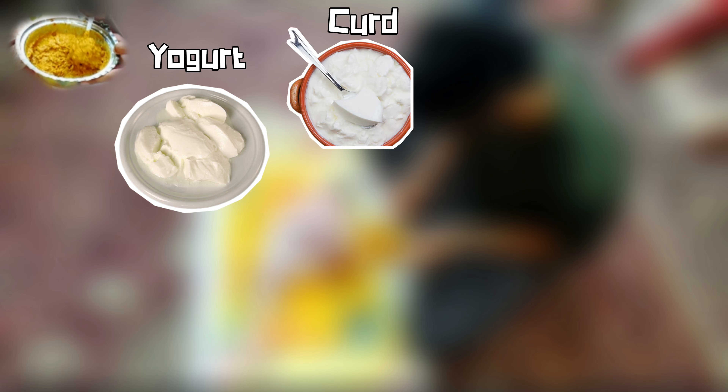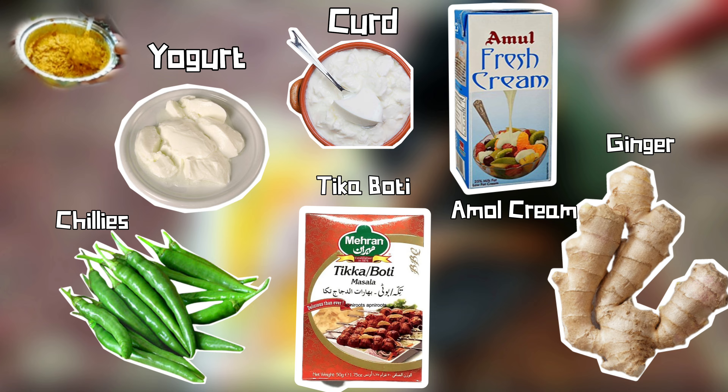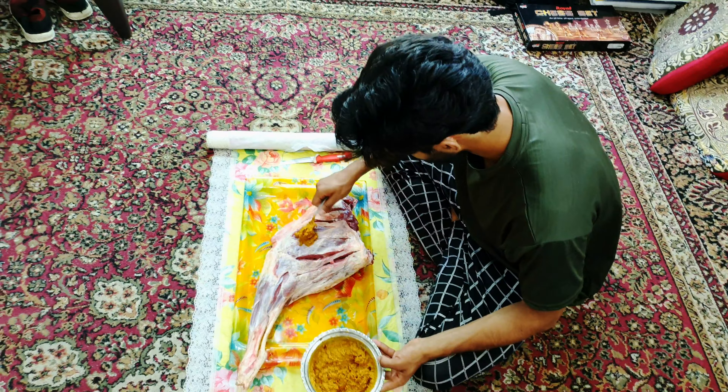But how do you make the paste? Yogurt, curd, Amul cream, chilies, tikka putti, and ginger. Mix all these things together and make a paste.